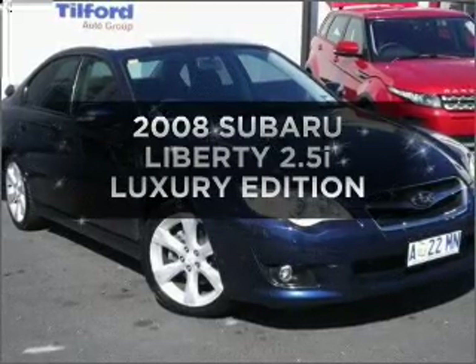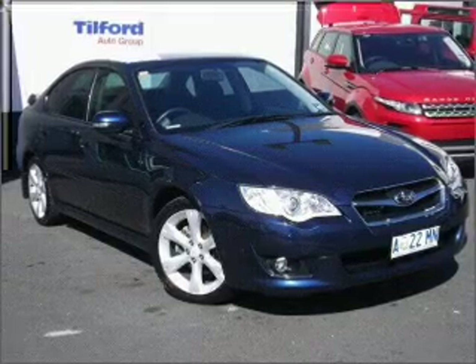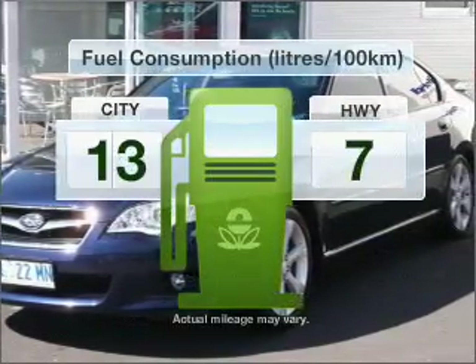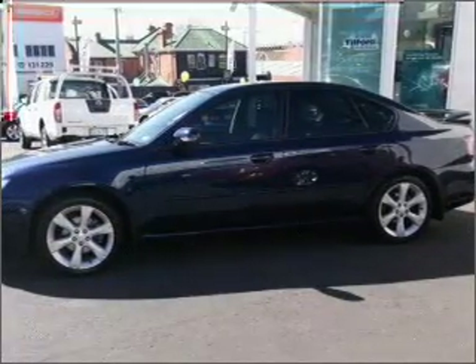Presenting the 2008 Subaru Liberty. This well-detailed vehicle could be just right for you, with a reliable engine. Better mileage means better driving, and this vehicle delivers with low fuel consumption.